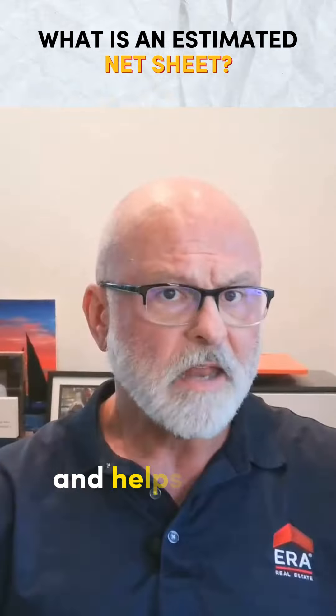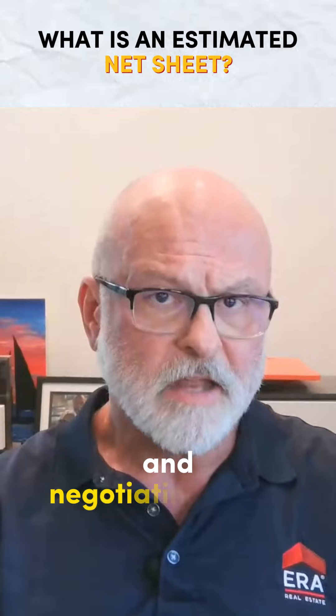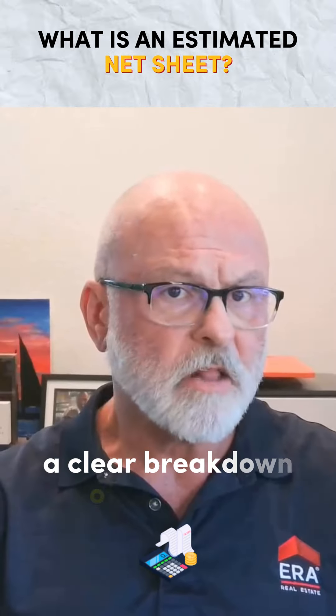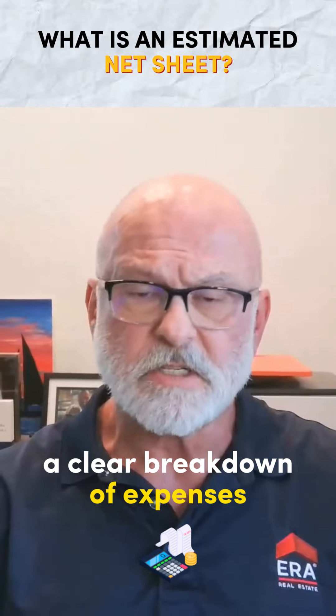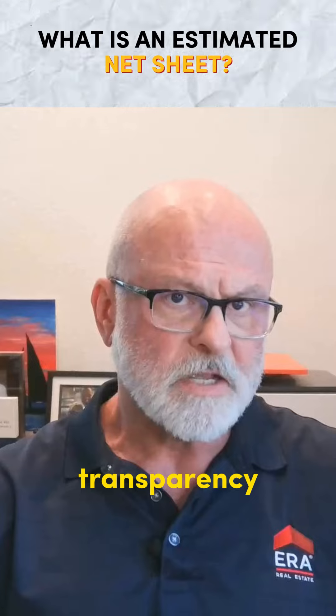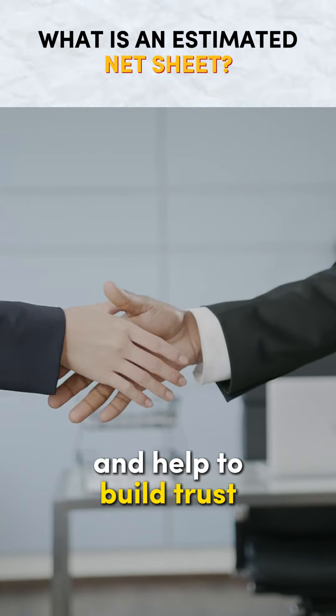Furthermore, an estimated net sheet empowers you to make informed decisions. Throughout the selling process, it serves as a valuable tool for evaluating offers and negotiating terms with potential buyers. By providing you with a clear breakdown of expenses and anticipated proceeds, realtors demonstrate transparency and help to build trust with their clients.